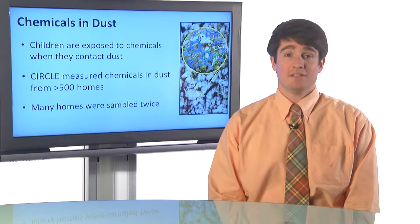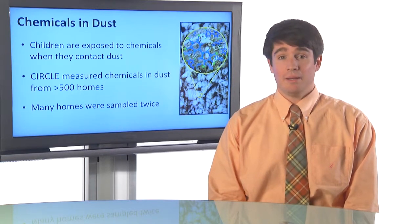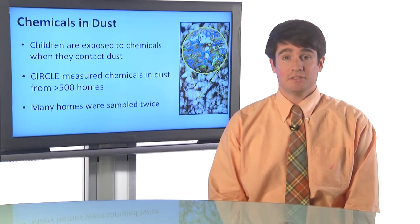In our study, we've collected dust from over 500 California homes, and we've measured various persistent chemicals in those dust samples. Since we're interested in how chemical levels change over time and how persistent chemicals are in homes, we've done two samples of dust in some of those homes.